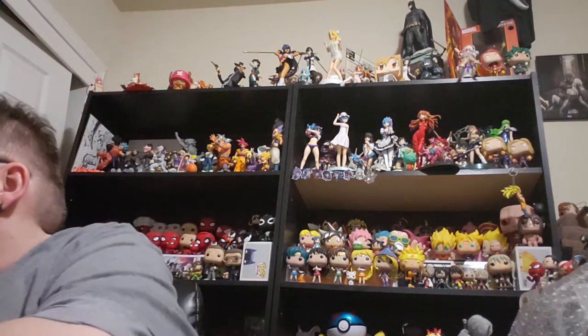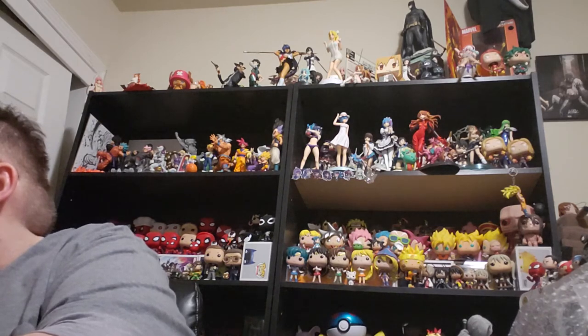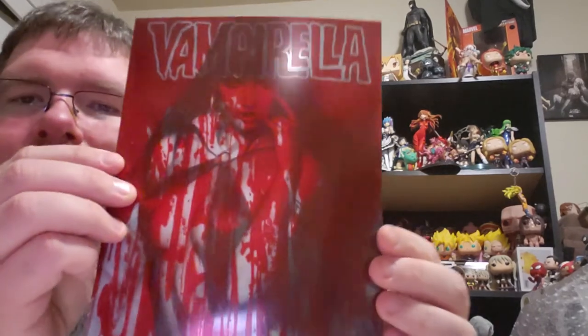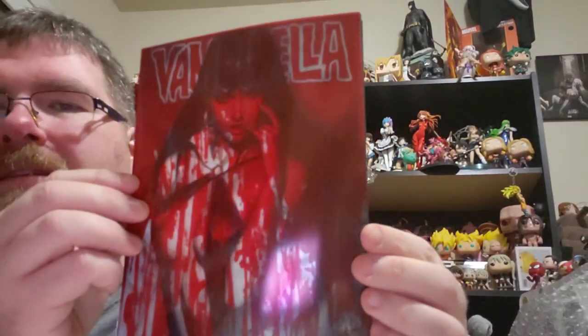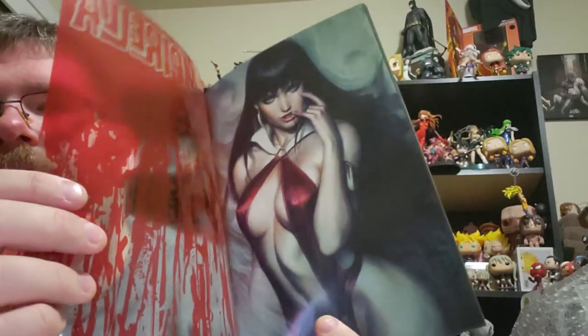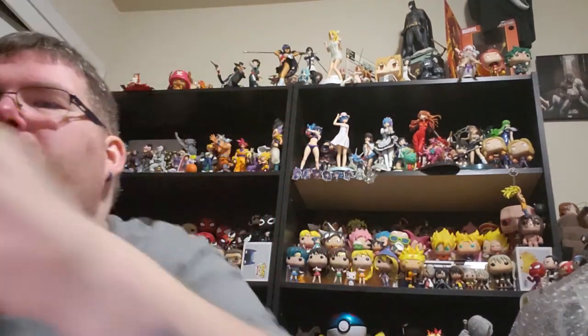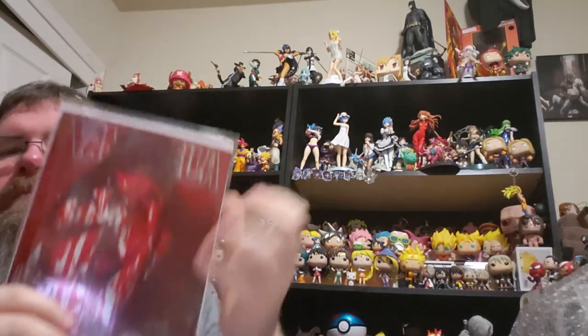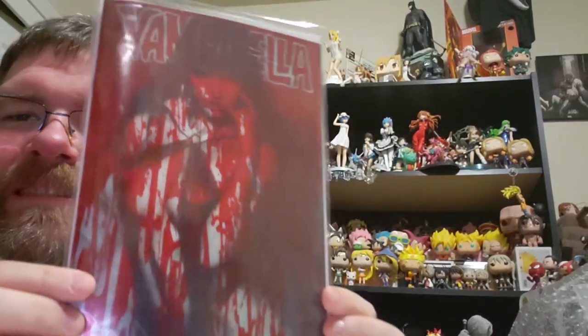Oh yeah! So actually it's a good thing to take it out because it looks like this — a bloody cover — but it's actually... Even on the back, so that's cool. That's how my fingerprints will be on this. Bam, it's going back in there. I might take it out for other purposes — pictures for Instagram — but we'll see.